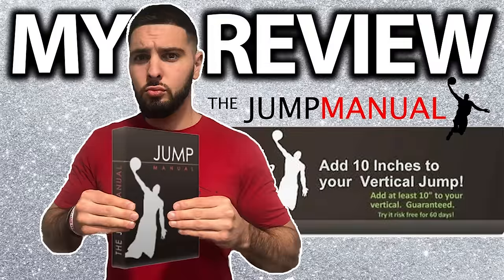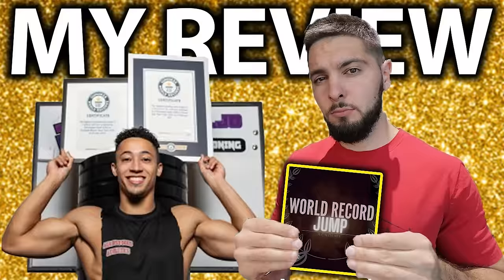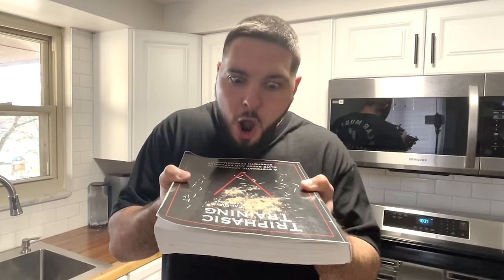I've reviewed over 20 of the top vertical jump training programs from some of the best vertical jump coaches that exist today. And do you want to know what they all had in common? Plyometrics. They all had plyometrics. That is why I've spent the last seven days going back through these programs, dissecting these programs, blowing the dust off these programs.